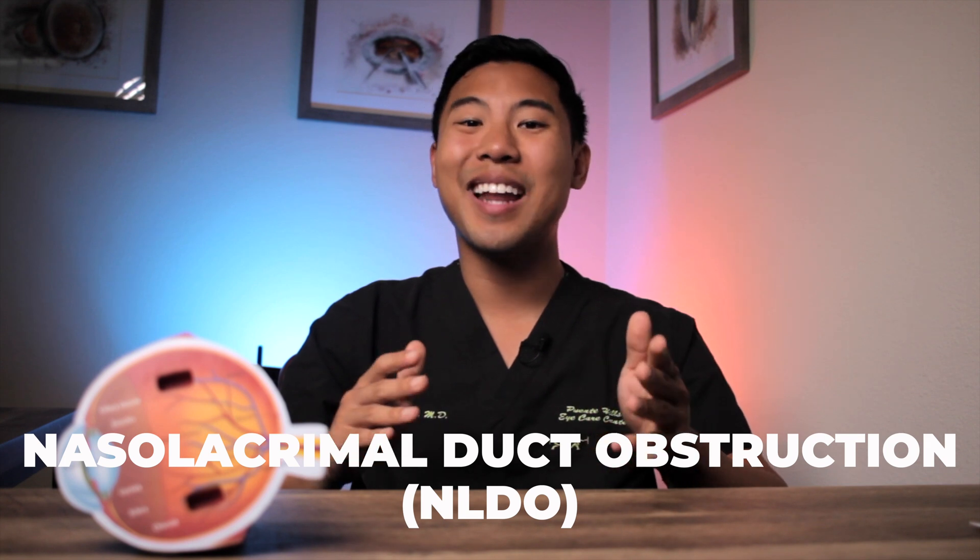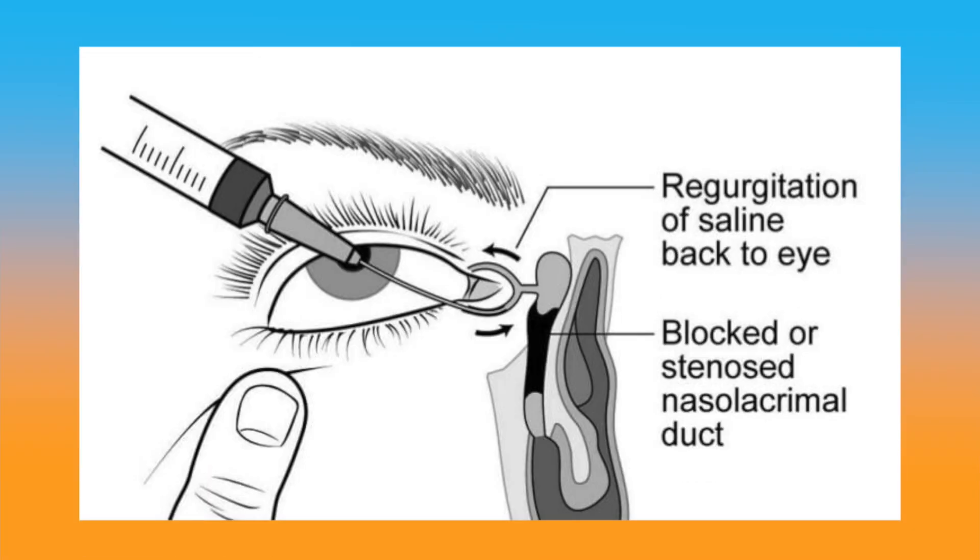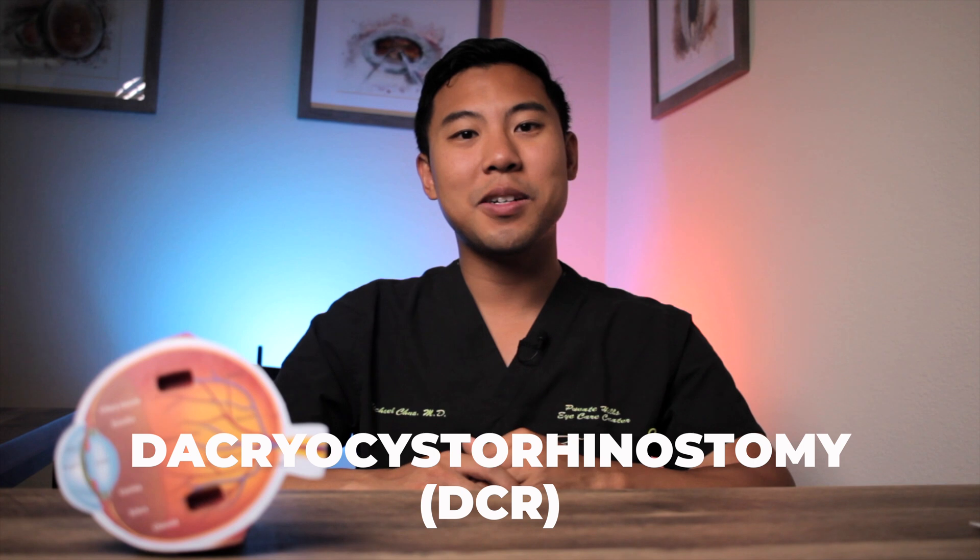Some patients can also have a blockage anywhere along the tear duct. This is called a nasolacrimal duct obstruction, or NLDO. These are particularly more common in patients who have had a history of trauma, infections, tumors, or radiation in the medial eyelid or nasal area. To diagnose a nasolacrimal duct obstruction, eye doctors perform what's called a probing and irrigation — they basically stick a cannula into your punctum and inject saline into it. If the saline refluxes back out of the punctum without draining into your nose, then we know there's a blockage. We would treat these by surgically creating an alternate pathway for tears to drain from the eye into the nose. This procedure is called a dacryocystorhinostomy, or DCR for short.